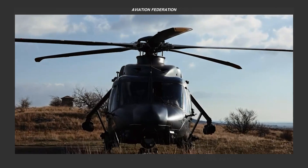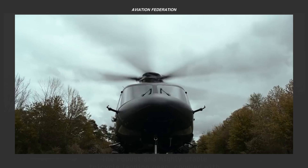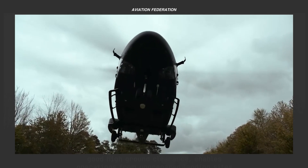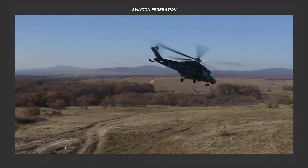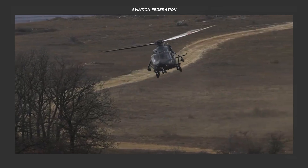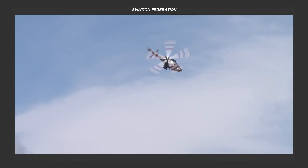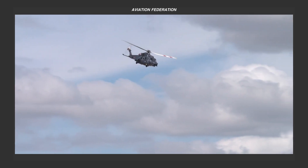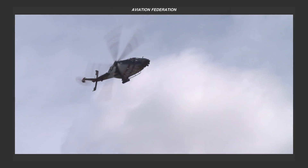Truly, the Leonardo AW149 stands out as an exceptional helicopter. Which of its features interests you the most? What are your thoughts on this helicopter's wide adoption and popularity in military use? Please share your comments below, and if you've enjoyed this content, please show your support by giving us a thumbs up and consider sharing the video with friends who share your passion for aviation. Until our next episode, stay tuned for more exciting updates and fly safe!